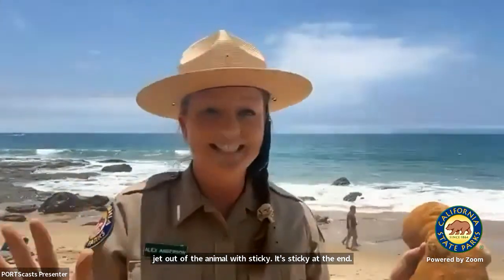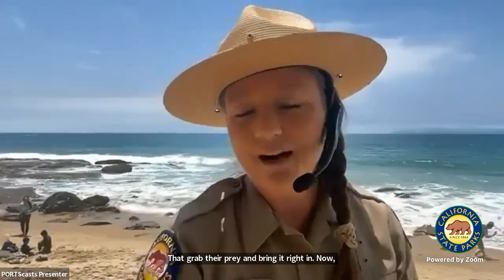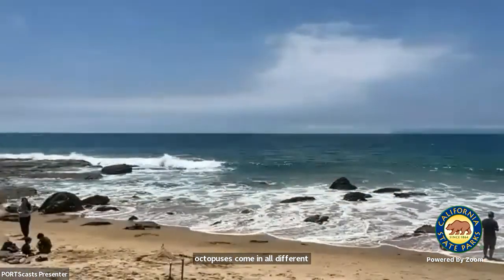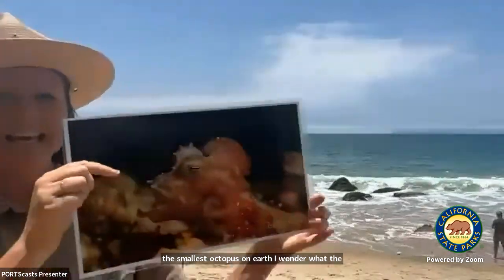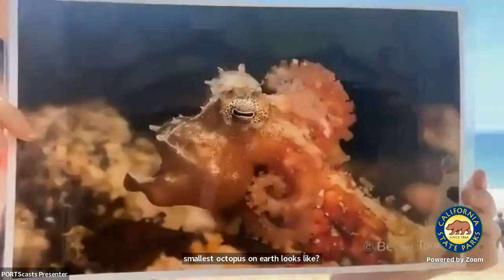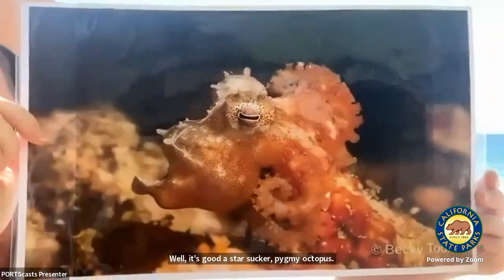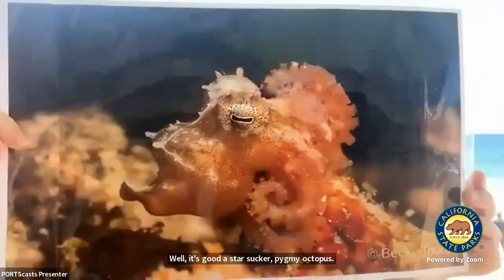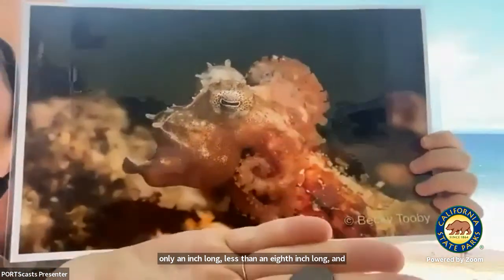Octopuses come in all different sizes. What is the smallest octopus on Earth? It's called a starsucker pygmy octopus. It looks really large in this photo, but actually it's only an inch long — less than an inch long — and it weighs less than a penny. The smallest octopus.